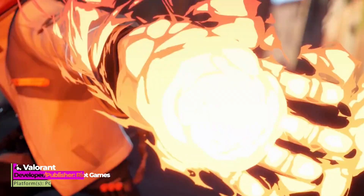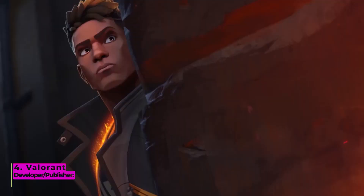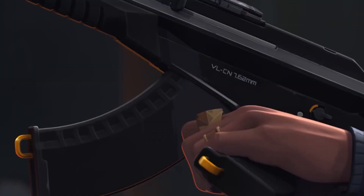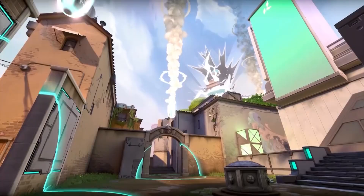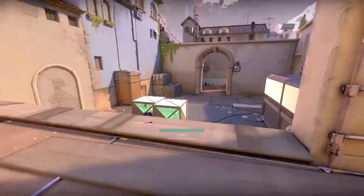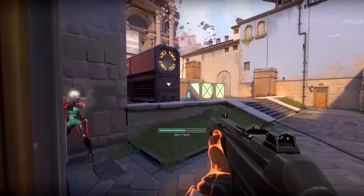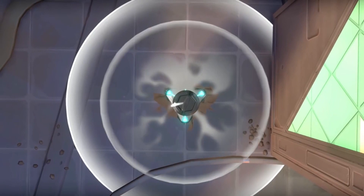Number 4: Valorant. Is Valorant the CSGO killer many thought it would be before launch? Not quite, at least so far, but it has poached some of the game's biggest names for itself. Valorant is a hero shooter crossed with a squad shooter, making it something of a mesh between Overwatch and CSGO. It maintains the hit-based fire shooting mechanic that allows Counter-Strike to stand out as an FPS, but blends that with unique abilities and skills to bring an extra level of tactical gameplay. If you're looking for a more stylized and slightly more intricate version of CSGO, Valorant is a good alternative free FPS with a pretty bright future ahead.